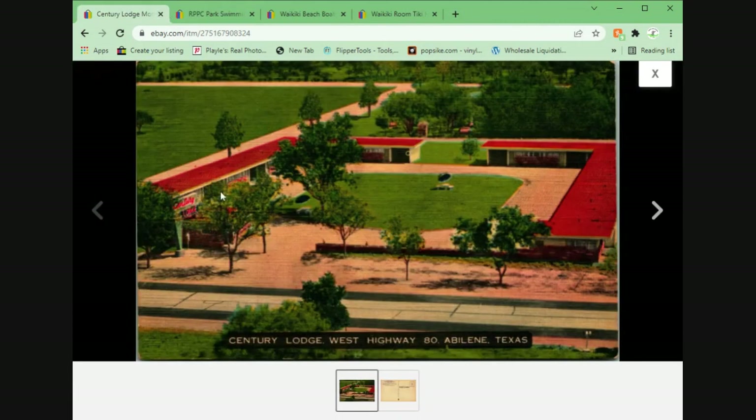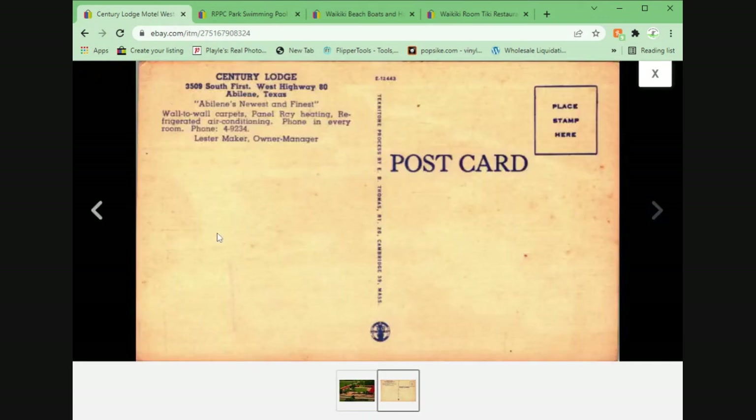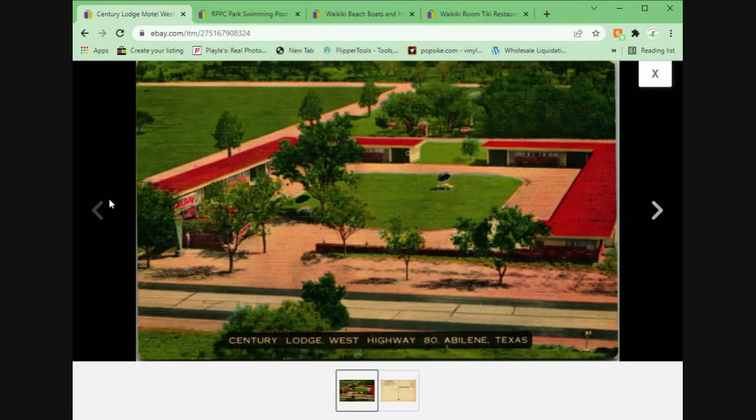Here we have Century Lodge, West Highway 80 in Abilene, Texas. Not sure where this one came from, but another nice little linen motel aerial bird's eye view kind of thing. This may have come from that collection, but it's a very, very common card. So again, this one took $1.95 plus shipping. When I see them out there with a lot of competition, I'll usually just price them to sell if they're not rare.